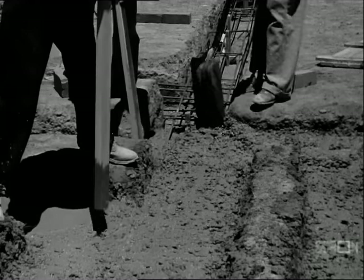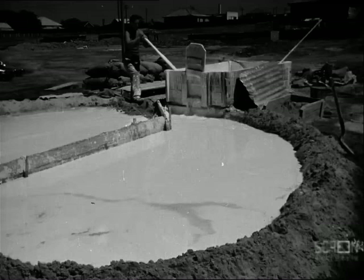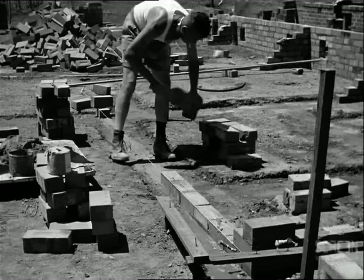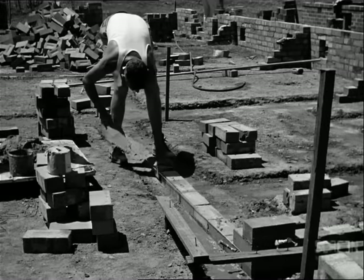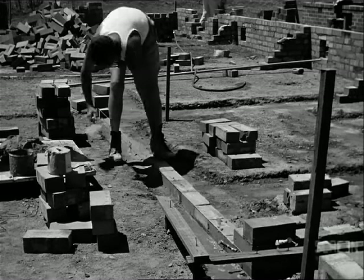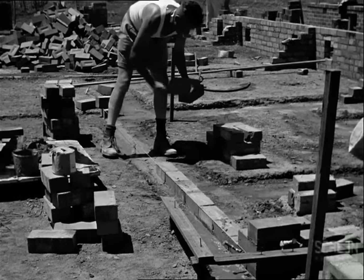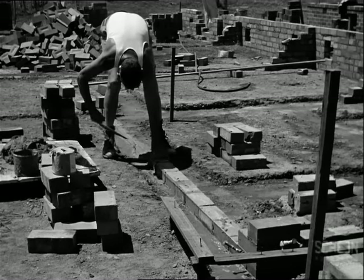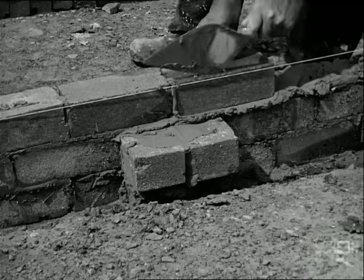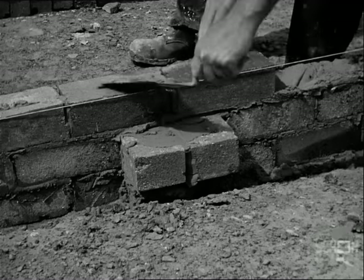Lime must be slaked before mixing with sand to form mortar, and lime should stand for several days before using. The bricklayer turns the mortar over with his trowel to make it smooth and workable. The first course on top of the concrete footing is laid. Piers are bonded into the walls to support the floor bearers. These attached piers are in line with the sleeper piers.